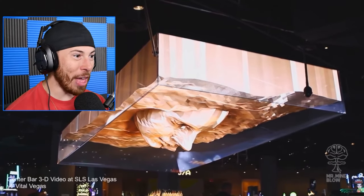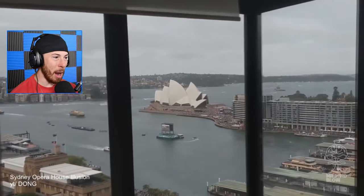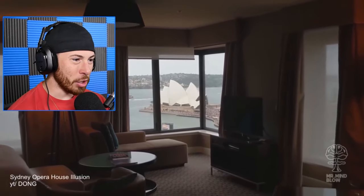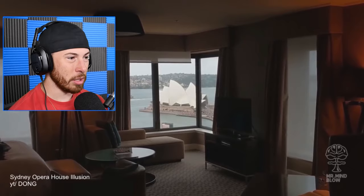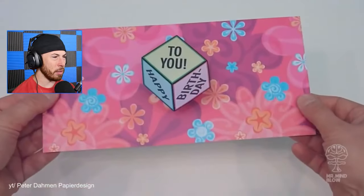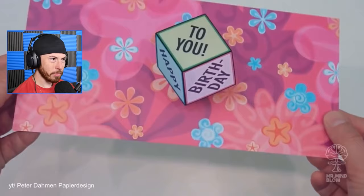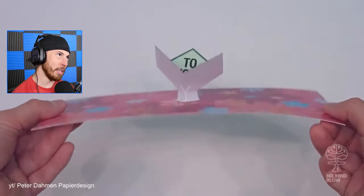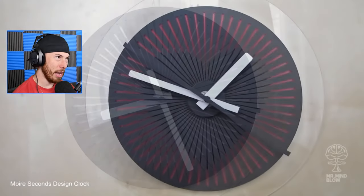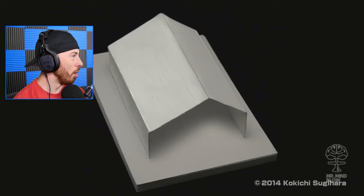That looked so real — that crash looked so real. That's a bar in Vegas. Sydney Opera House illusion — what's the illusion? Is this a miniature house? It is, isn't it — it was a miniature house! Happy birthday to you — what is this, how are they doing this? A happy face — that's pretty freaking cool!